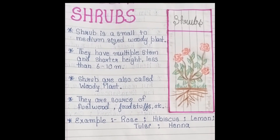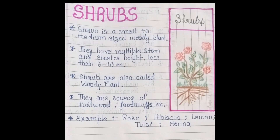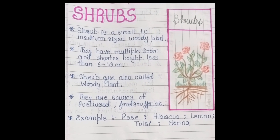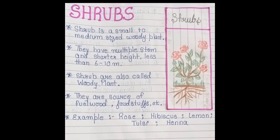A shrub is a small to medium size woody plant. They are also small to medium size. They have multiple stems and shorter height, less than 6 to 10 meters.